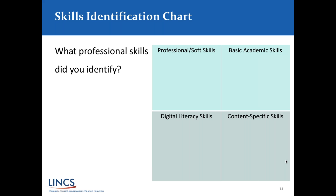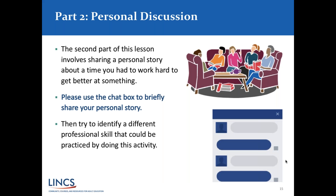Part two involves a personal discussion. The second part of this lesson involves sharing a personal story about a time you had to work hard to get better at something. We're asking if you'd be willing to briefly chat out a personal story about a time when you had to work hard to get better at something. We'll share a few of these and also think about — going back to the graphic organizer — what soft or professional skills would be developed in our learners by sharing and reflecting on such a story.